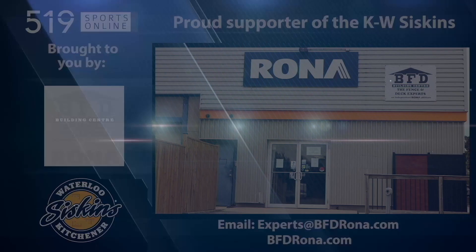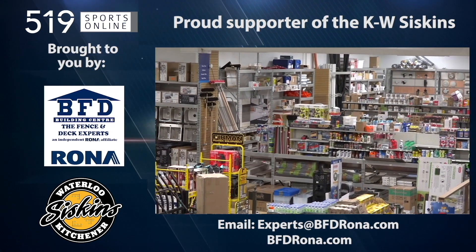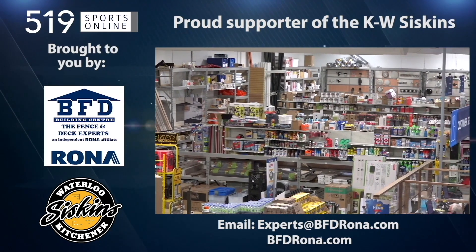This local sports report is presented by the BFD Building Center, a proud supporter of the KW Siskins. BFD is Waterloo Region's only Rona store, and it's locally owned.